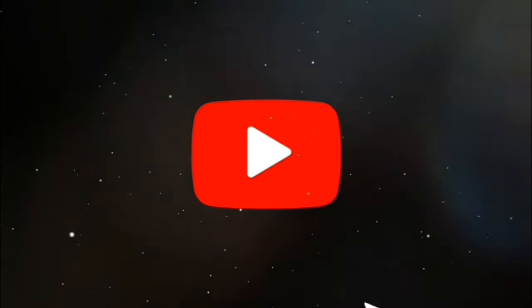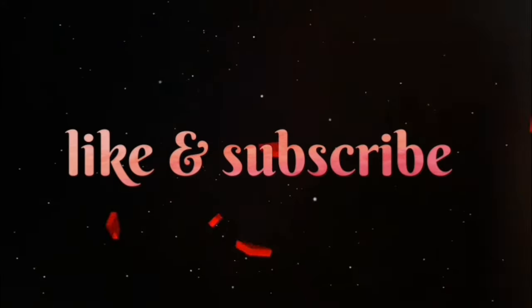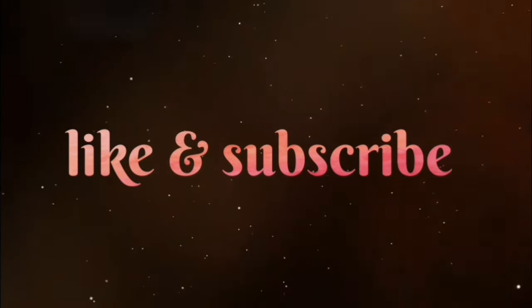If you're enjoying the content so far, don't forget to show some love by hitting that thumbs up button. And of course, consider subscribing to stay updated with all the latest content.